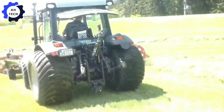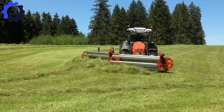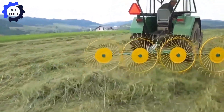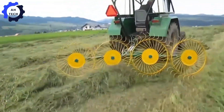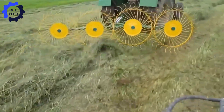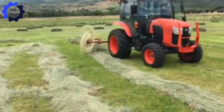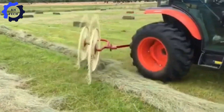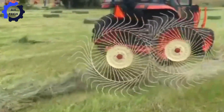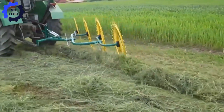Explore the world of modern farming with the incredible power of rakers. Engineered for efficiency, these machines bring unrivaled power to the fields, clearing and harvesting with pinpoint accuracy. With impressive horsepower and high load capacity, rakers can tackle even the toughest fields with ease.